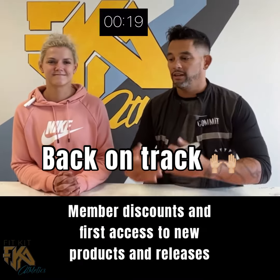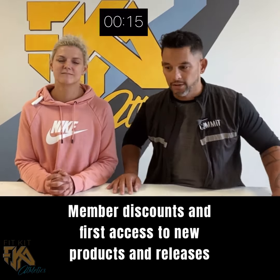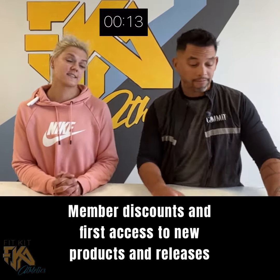Not only nutrition coaching, but you get the exclusivity of a member discount on any of the new product releases, new program releases, and first access to those releases too.